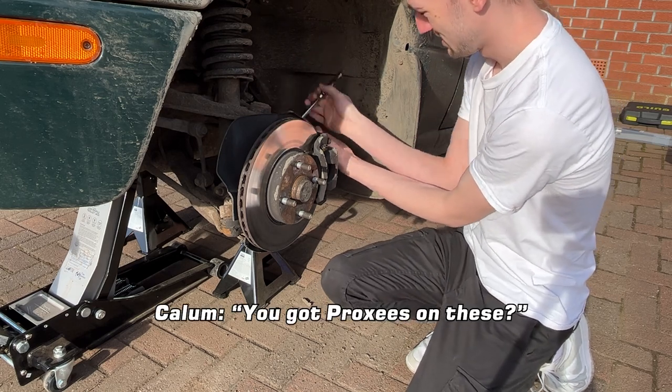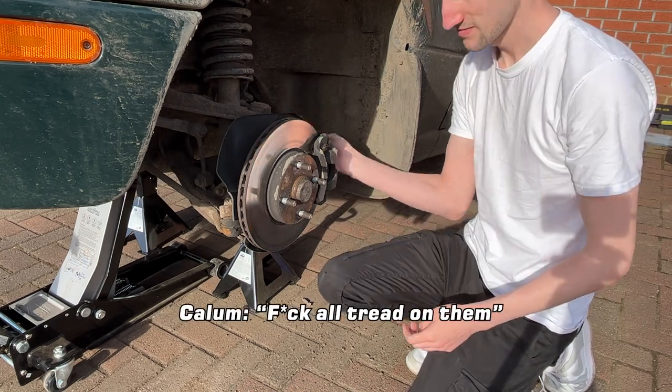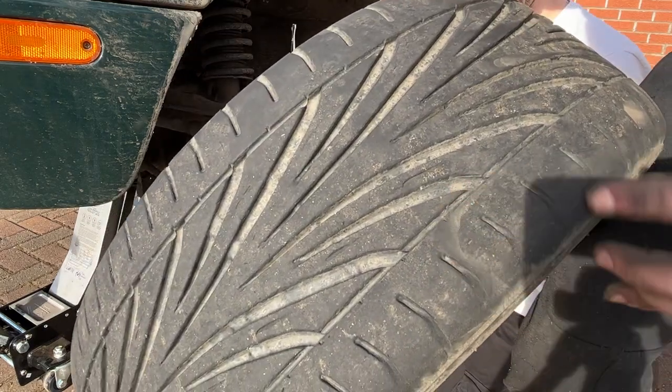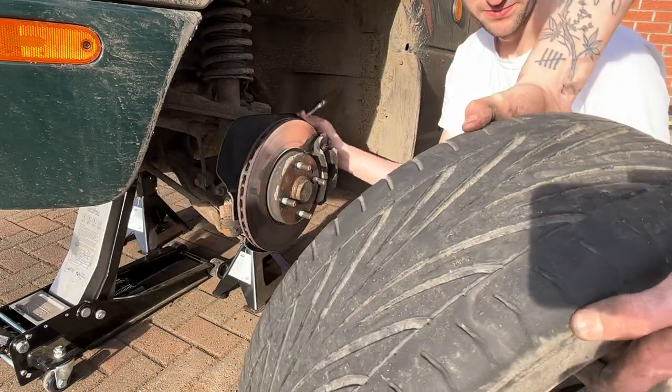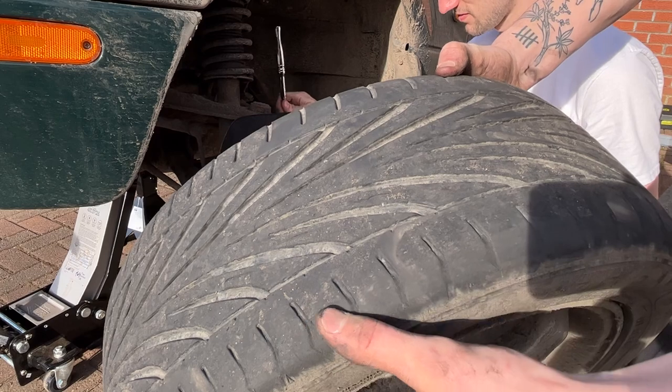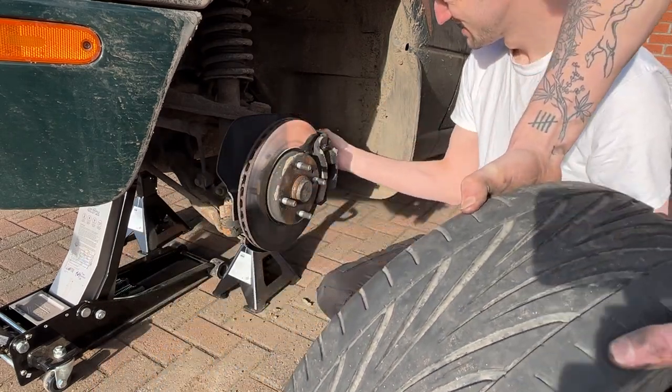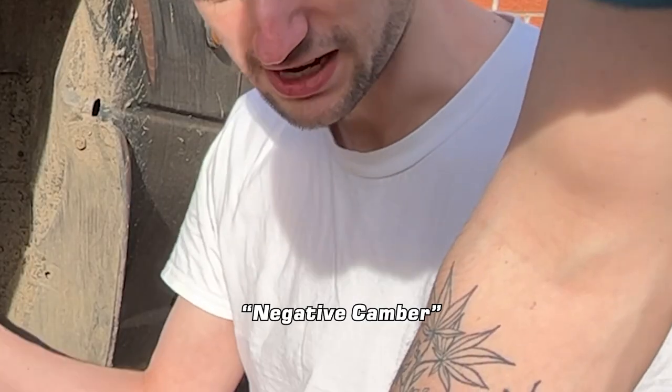You've got Proxies on these — yeah, there's tread on them. Look at that — it's really not that bad, lots of meat on them. But look how uneven the tyre wear is. It's really bad on the outside — negative camber.